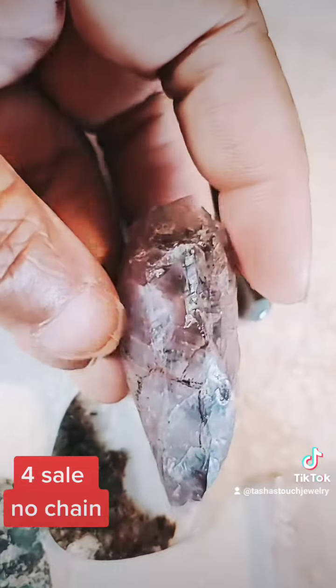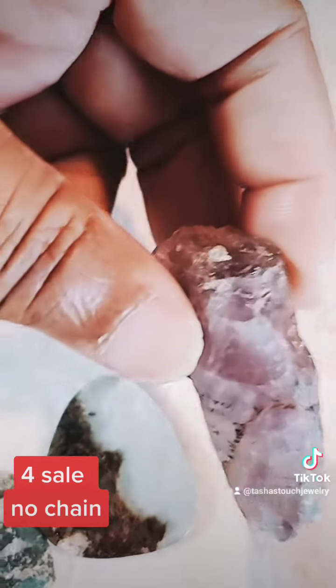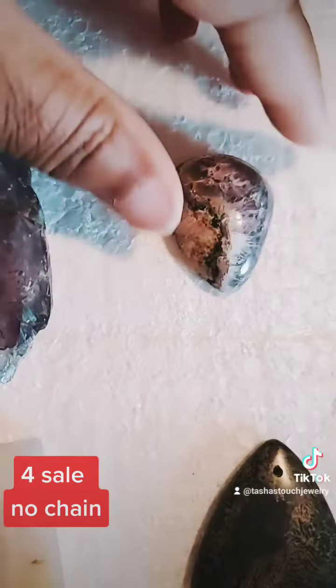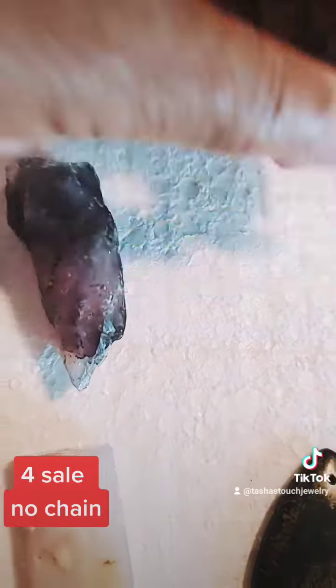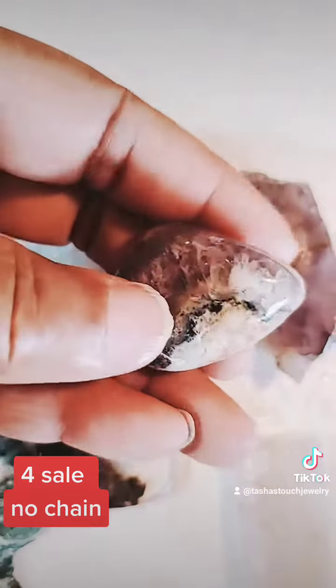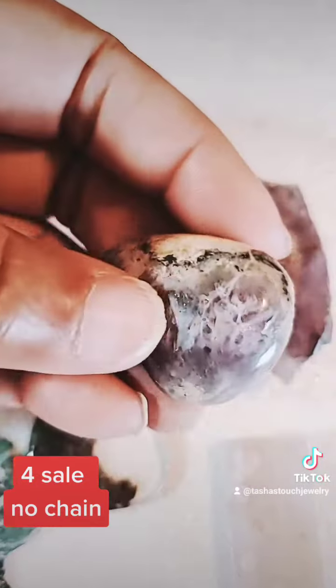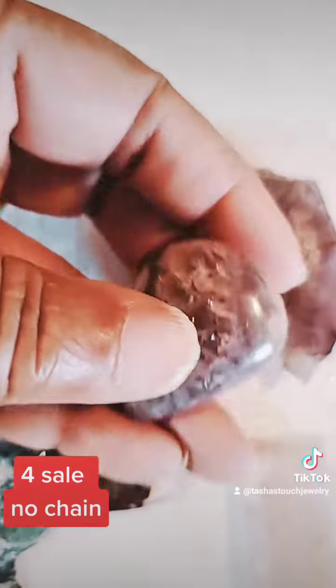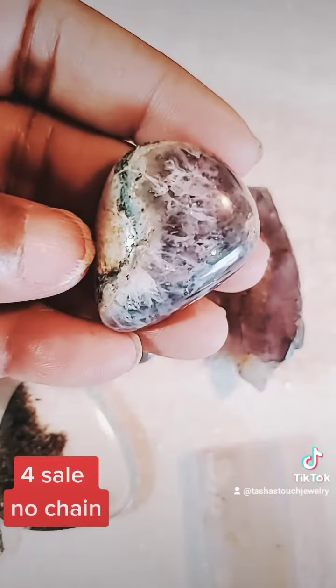However, I have big surprises coming for you guys in January, and I want to get rid of all of this. So, $50, no chain. I make pendants, I don't make chain. And by the grace of God, this January I'll finally get that huge order of chain I already paid for.